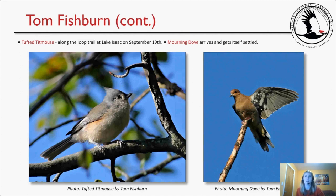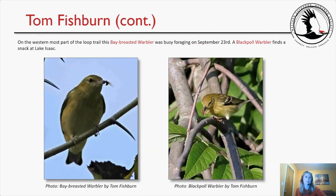Then a tufted titmouse along the loop trail at Lake Isaac on September 19th — one of Michelle's favorite birds — and a mourning dove arriving and getting itself settled. On the westernmost part of the loop trail, a bay-breasted warbler was busy foraging on September 23rd. A blackpoll warbler finds a snack at Lake Isaac — both birds are eating. It's great to see them thriving, and they're beautiful birds.